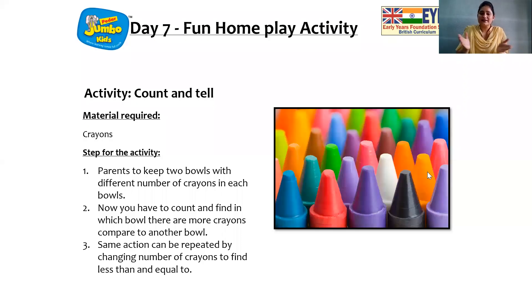Now it's time for us to have some fun. We are going to see what fun home play activity you are going to do with your parents. So children, these are crayons. Now what your parents are going to do — they're going to keep two bowls with different numbers of crayons in each bowl. And then you have to count the crayons in each bowl and find out which bowl has more crayons. So enjoy this activity. Your parents are going to be so happy. After you do this activity, let's do high five.